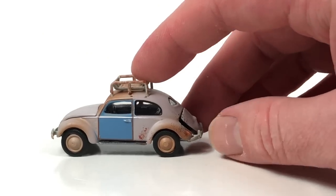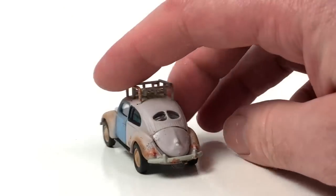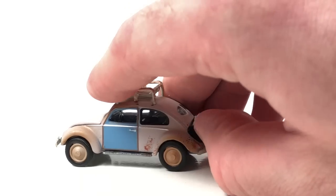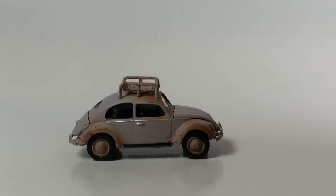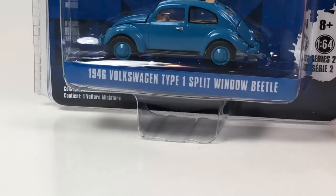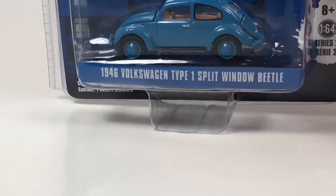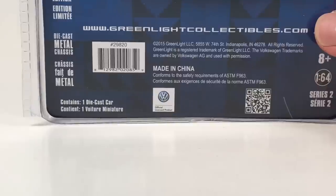This is what I'm talking about with opening features — this thing doesn't quite shut right, it's got a huge gap. Overall it's a pretty nice one. So that is numbers one through seven. Next up for number eight is the 1946 Volkswagen Type One, another split window from Club V-Dub Series 2, 2015.